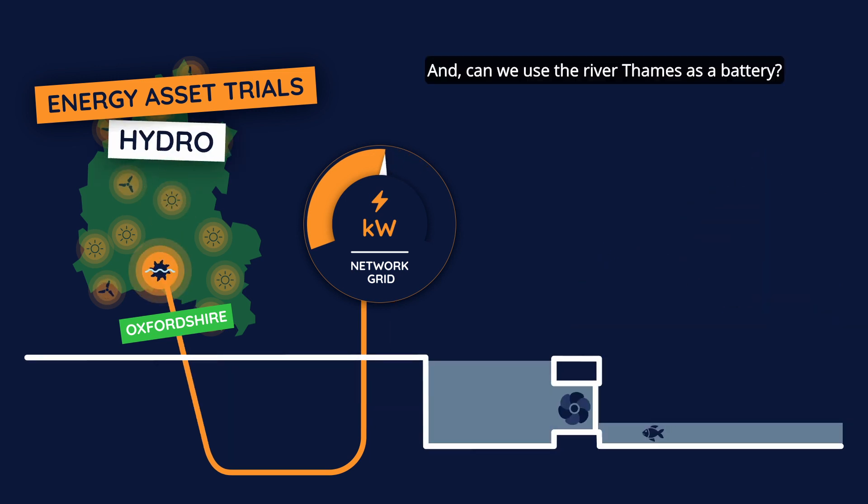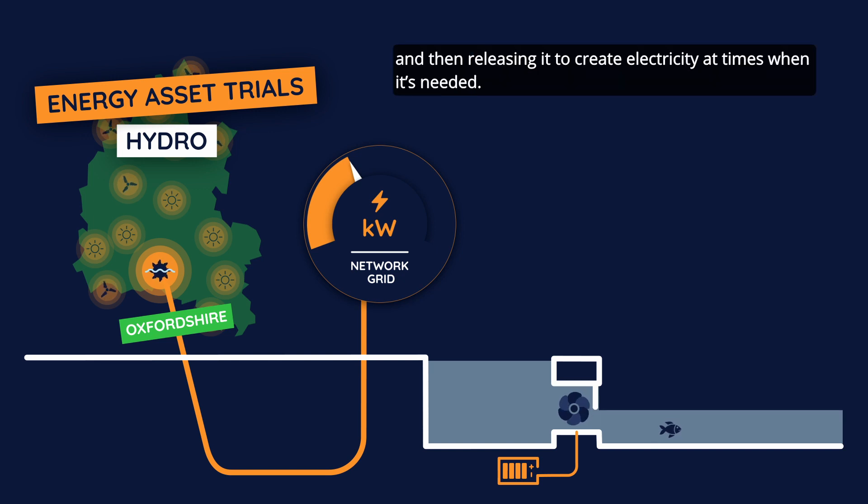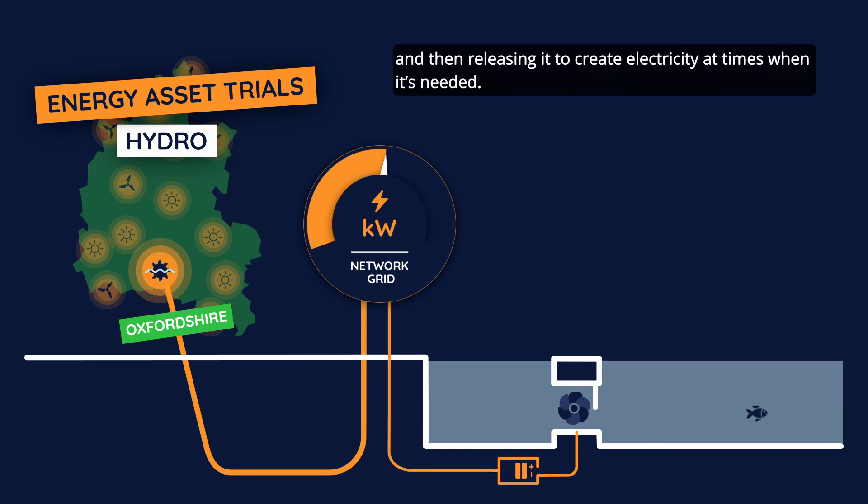And can we use the River Thames as a battery by storing water upstream of a hydro and then releasing it to create electricity at times when it's needed?